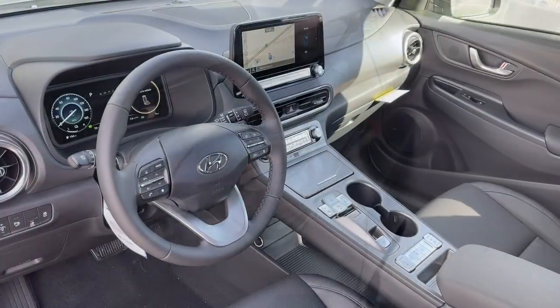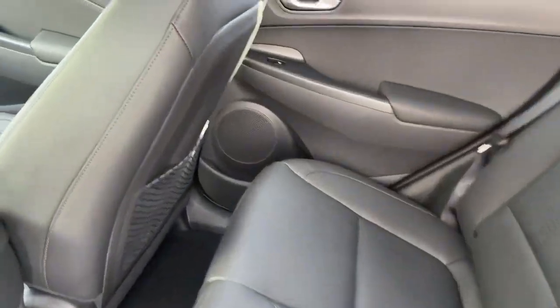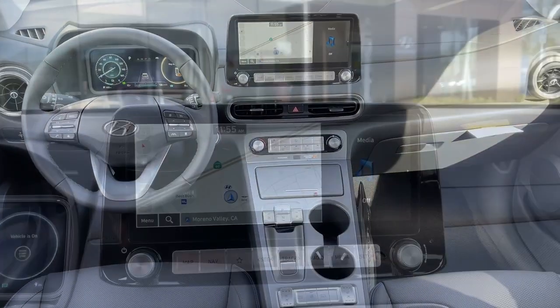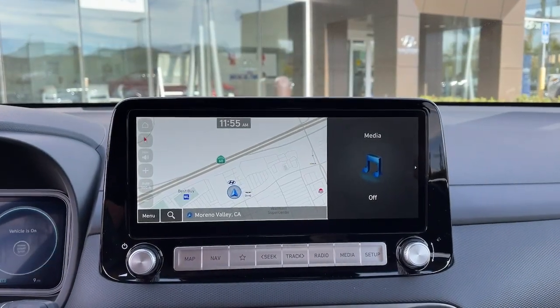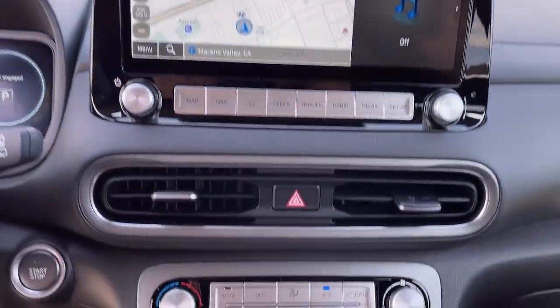These are just some of the great options this vehicle comes with: keyless entry, sunroof/moonroof, navigation system, premium sound system, heated mirrors, satellite radio, steering wheel audio controls, power driver seat, alarm, and heated front seats.